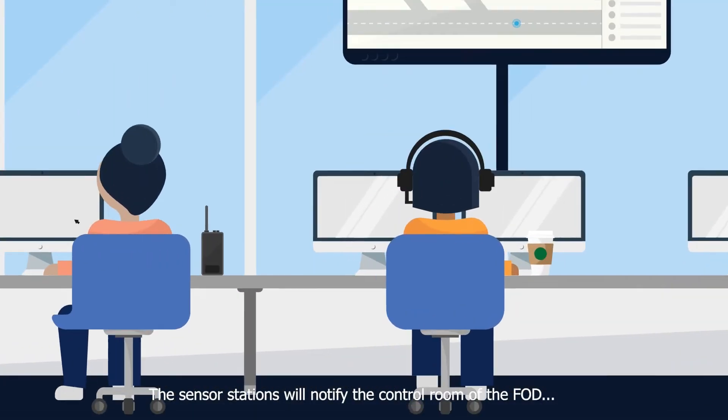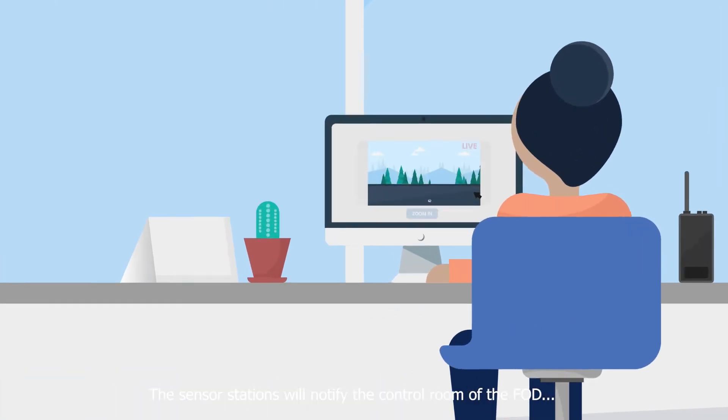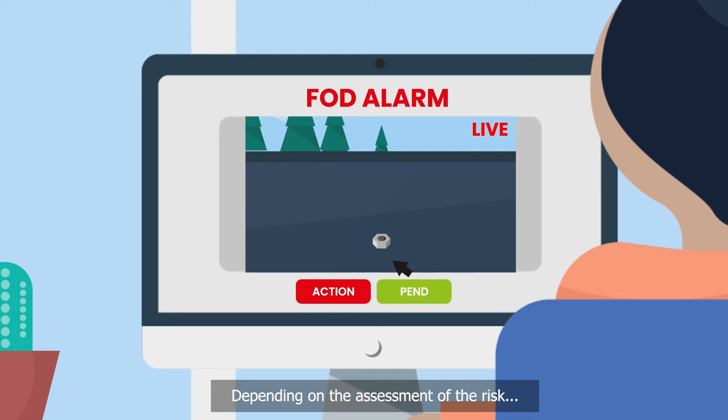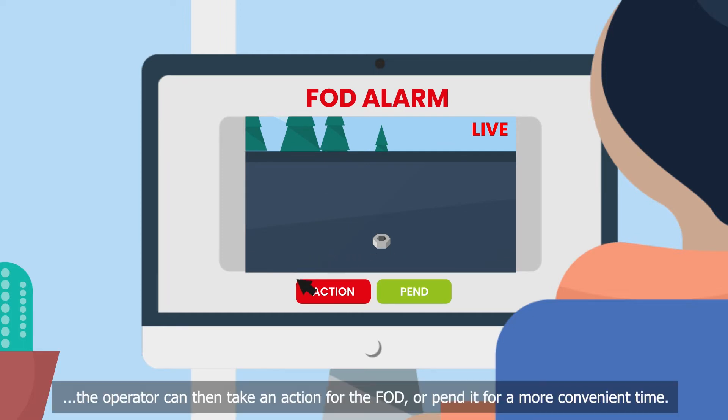The sensor stations will notify the control room of the FOD, supporting it with a photograph and live view feature. Depending on the assessment of the risk, the operator can then take action for the FOD or append it for a more convenient time.